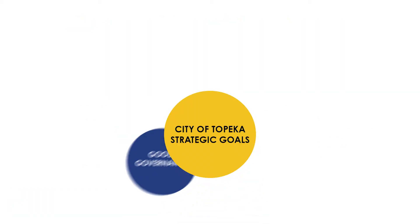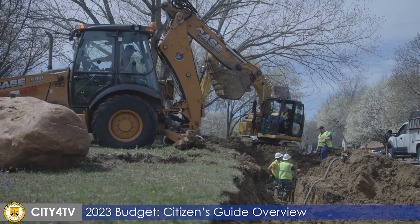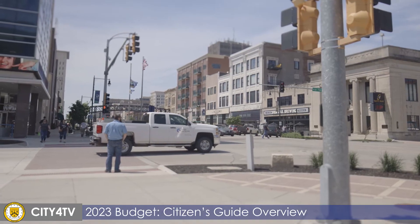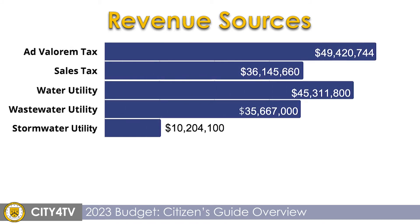The budget focuses on the goals of the governing body and works to align the city's resources to those goals. The city uses taxes and fees to generate the revenue that allows the city to provide services to the citizens. Property tax and sales tax make up about two-thirds of the city's general fund revenue.